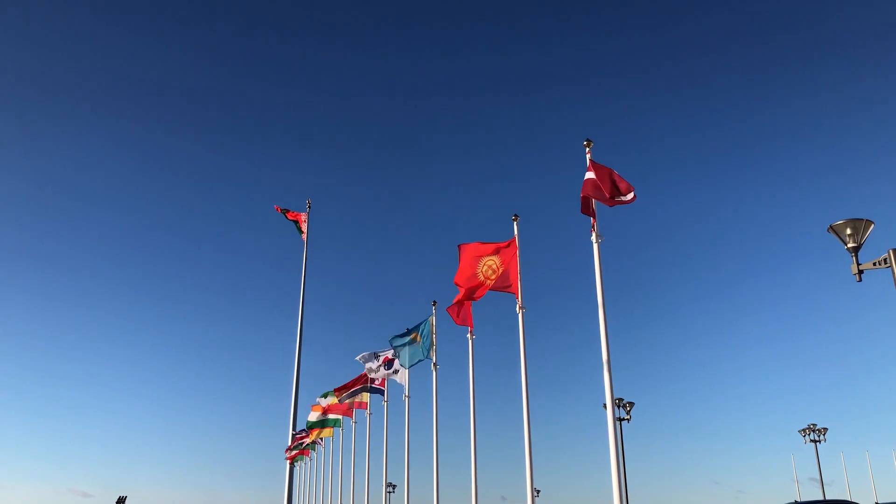In the subsequent sections, I'm going to discuss eligibility, the stipend that is offered, what documents you require for application, how to apply, and by when you can expect the results. Commonwealth Split Site PhD Fellowships are for students from low and middle income countries.